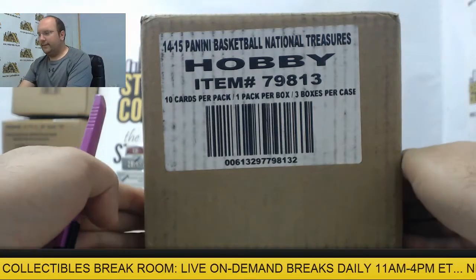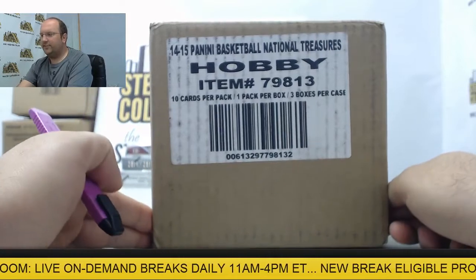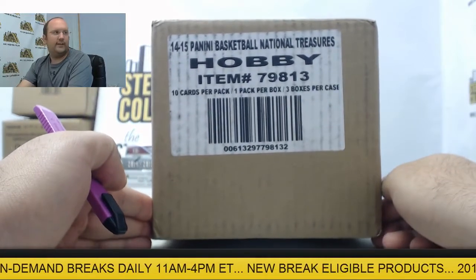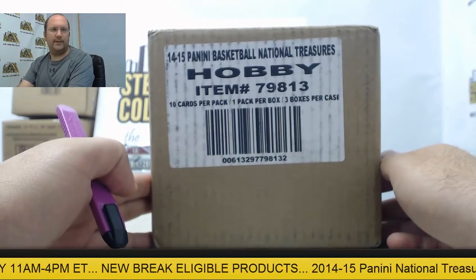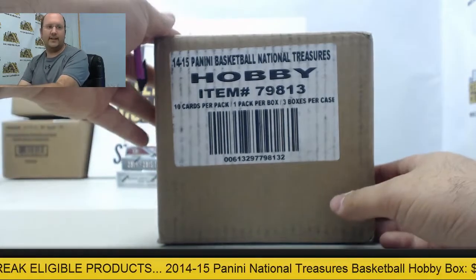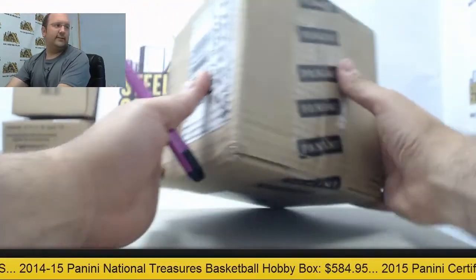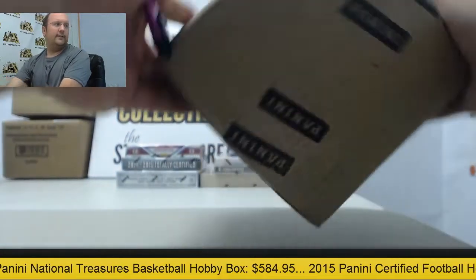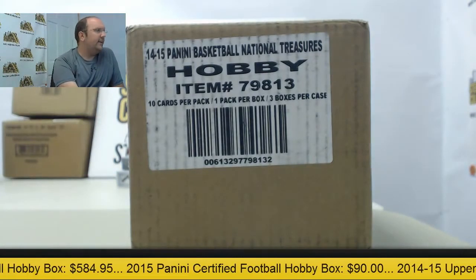Welcome back again for another break at Steel City Collectibles. We have our second National Treasures group case break, 14-15. Thanks everybody for filling this one up. Always appreciate that and best of luck to everybody here. Factory sealed, direct from Panini. Let's go over the rules real quick and get the rip in it.